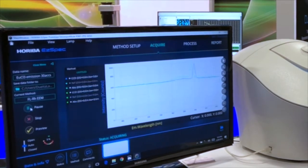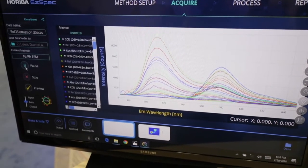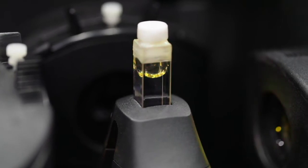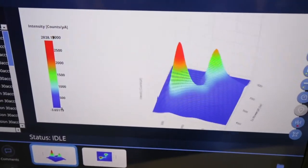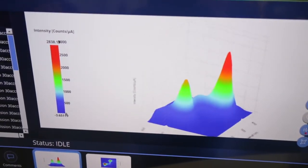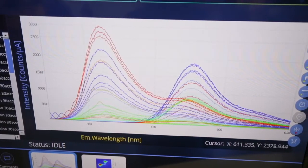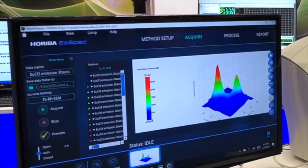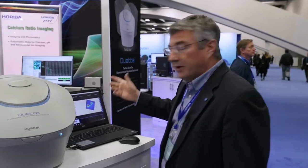What you're seeing on the screen here are different emission spectra acquired in less than 100 milliseconds, simply scanning and stepping through excitation wavelengths. We reconstruct this three-dimensional plot in a matter of a second or two — something you simply can't do with a scanning spectrofluorometer. With a traditional scanning fluorometer this would probably take 30 or 40 minutes. Here we've collected the entire 3D spectrum — the so-called fingerprint — for this sample in just a few seconds.